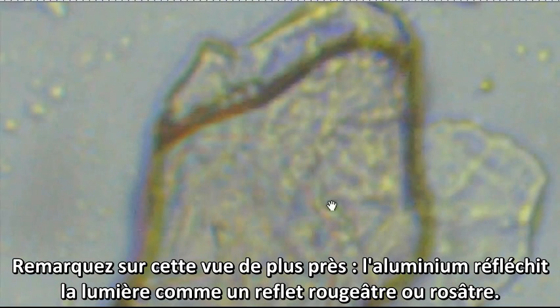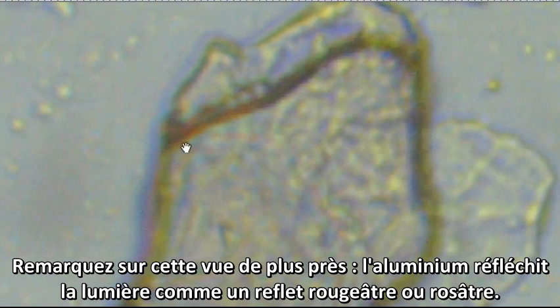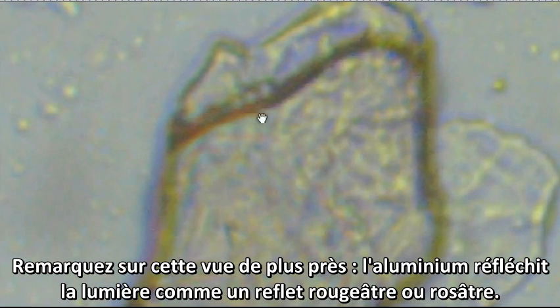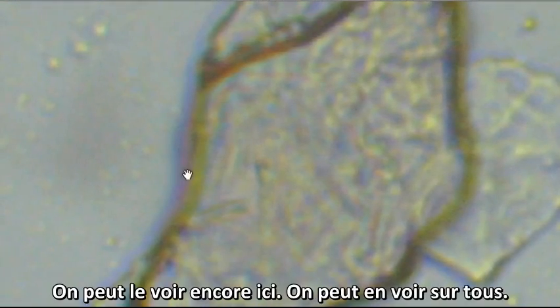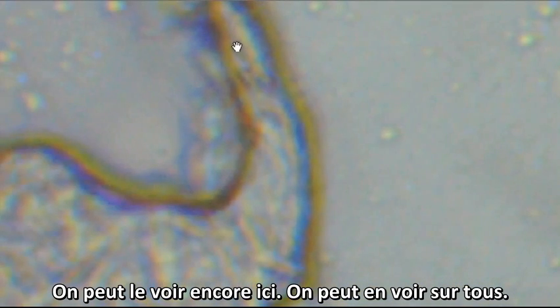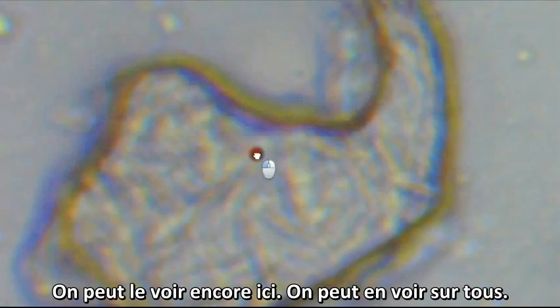Notice on this much closer view, the aluminum reflects light as a reddish or pinkish reflection in many places. You can see it on this one too — they are seen on all of them.